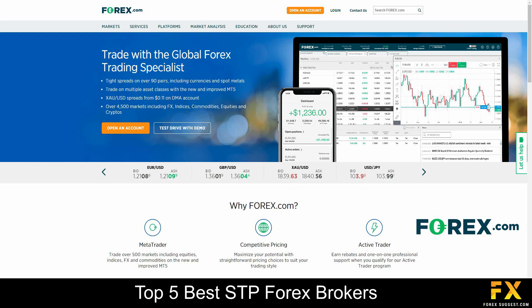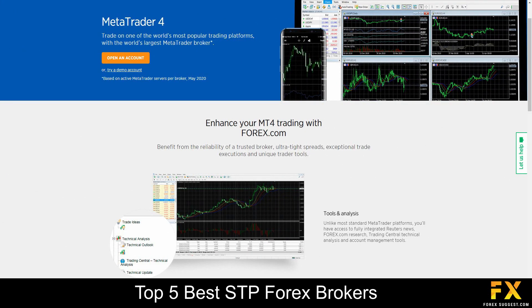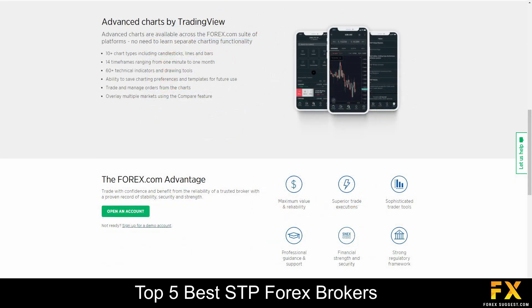Forex.com offers services and specializes in trading through Forex, indices, stocks, commodities and cryptocurrencies. Available platforms are featured on MetaTrader 4, MetaTrader 5, as well as Forex.com's advanced trading platform for web, Windows, iOS and Android operating systems.